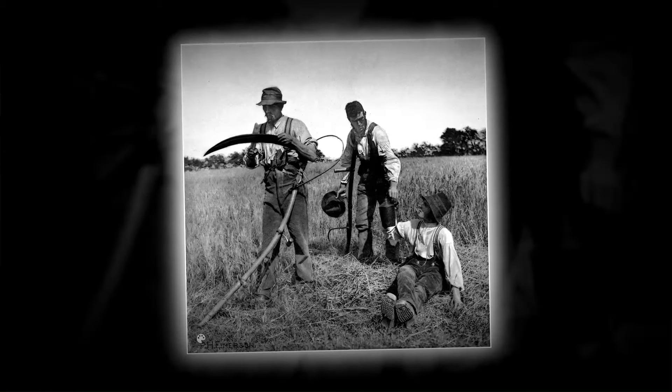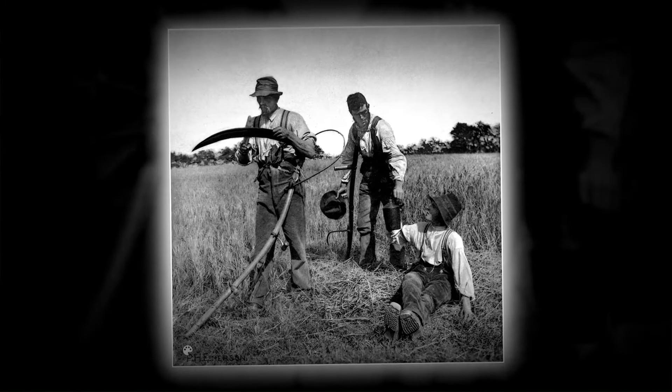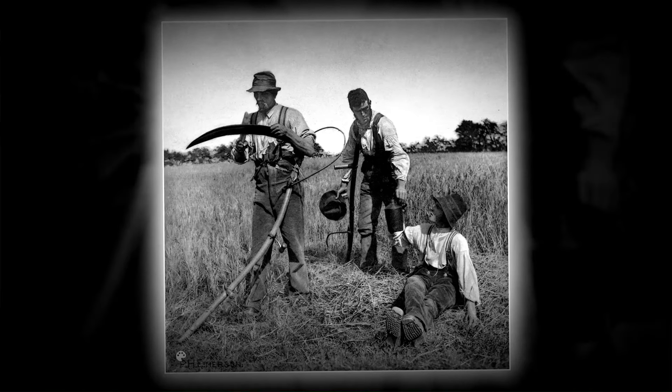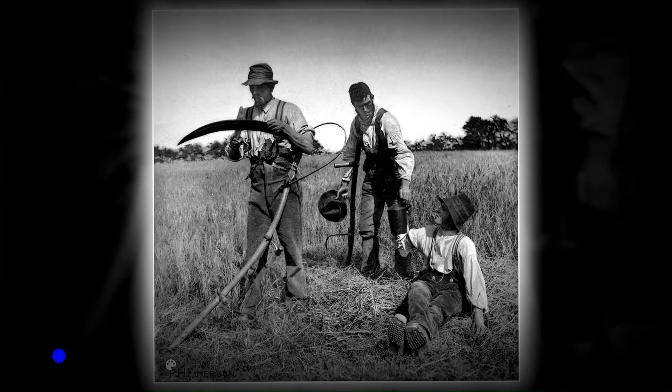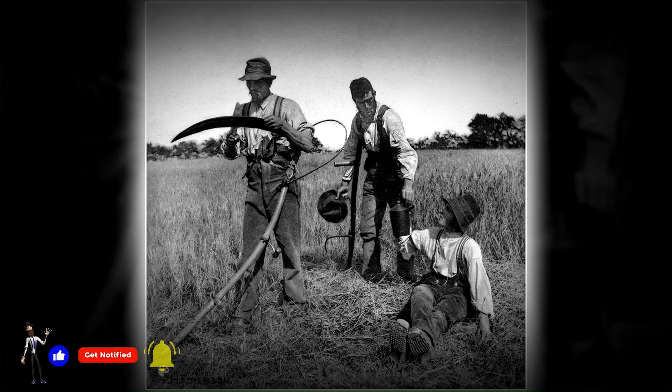The farmers labor in the barley field, diligently harvesting. Amidst their toil, they pause occasionally, craving a refreshing sip of water and the necessity of sharpening their 1888 equipment.